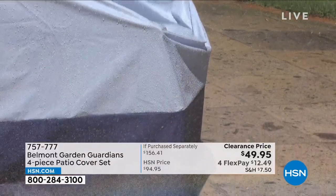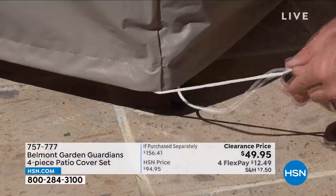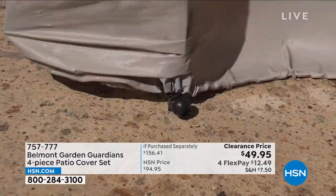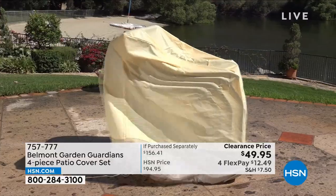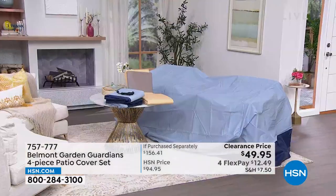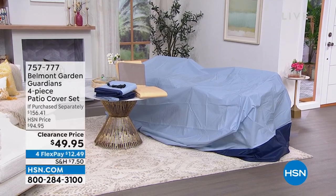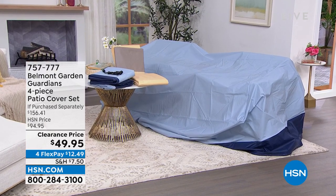These are going to be your saving grace when it comes to protecting your outdoor furniture. It's nice to be outside, but not when every time you sit on your cushions they're wet from rain or dirty from wind. That's where the Belmont Garden Guardians four-piece patio cover set comes in. You're getting four pieces — a large dining cover, a stacking chair cover, a lounge chair cover, and cushion covers — in blue or tan, almost half off.